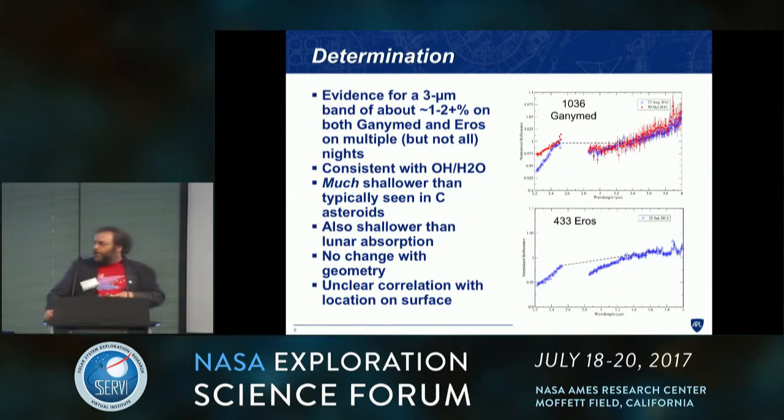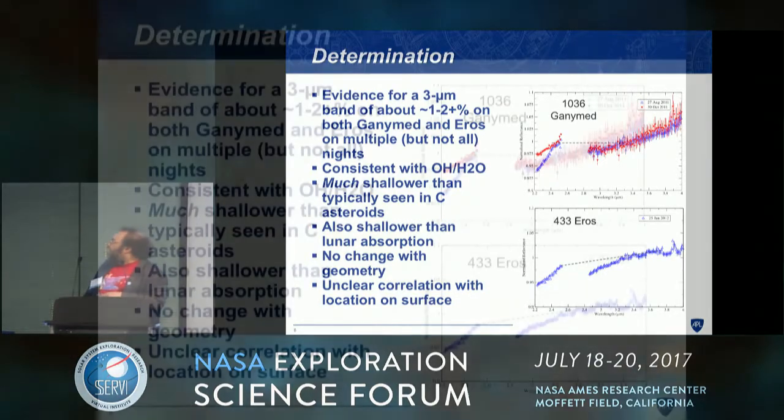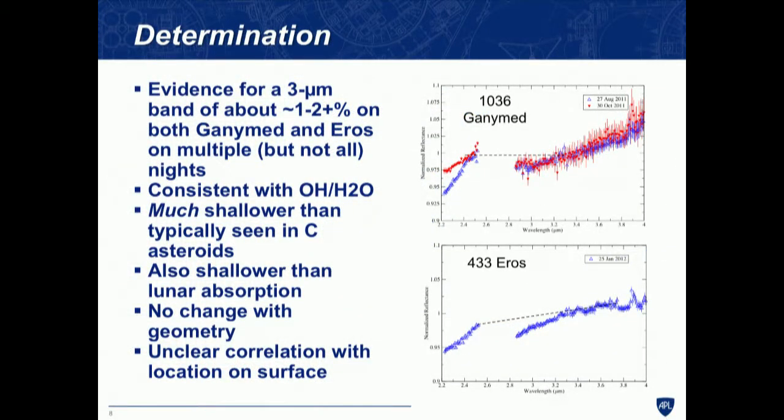The top panel here is Ganymed, the bottom is Eros. A dashed line shows the continuum, and on the nights with the best data it's clear there's a band of at least a couple percent on both objects. We see this band on multiple nights, though not necessarily all nights — that may be a data quality issue. It's consistent with OH or H2O heading toward a band minimum at about 2.7 microns. These are telescopic data from Mauna Kea, but there's still plenty of atmosphere in the way. You can't get usable data between about 2.5 and 2.85 microns because water in Earth's atmosphere blocks everything for objects this faint.